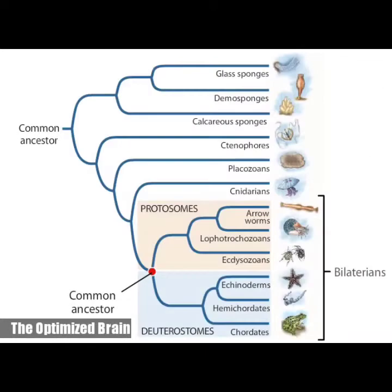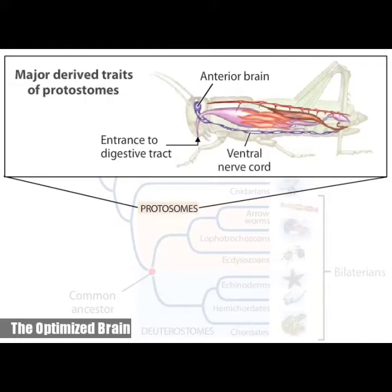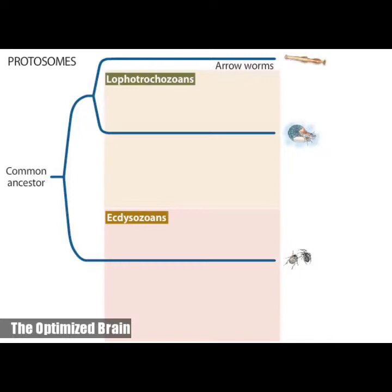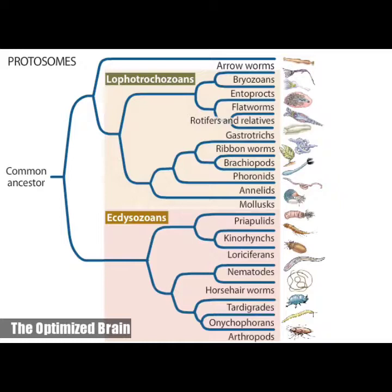The protostomes themselves are extremely varied, but they all have a few features in common. They are bilaterally symmetrical animals whose bodies exhibit two major derived traits: an anterior brain that surrounds the entrance of the digestive tract, and a ventral nervous system consisting of paired or fused longitudinal nerve cords. The protostomes can be divided into two major clades, the lophotrochozoans and the ecdysozoans, based largely on DNA sequence analysis.